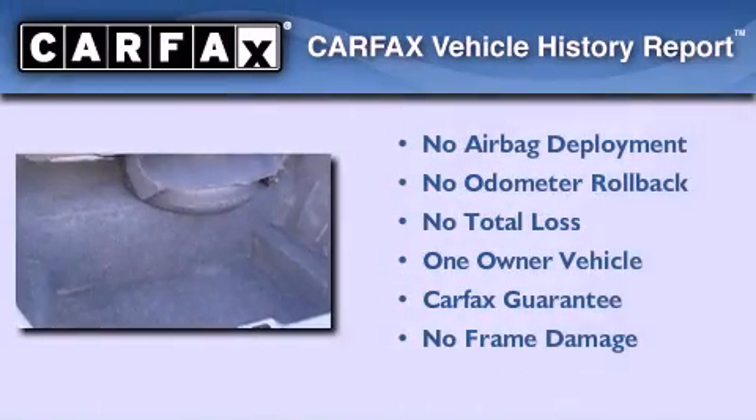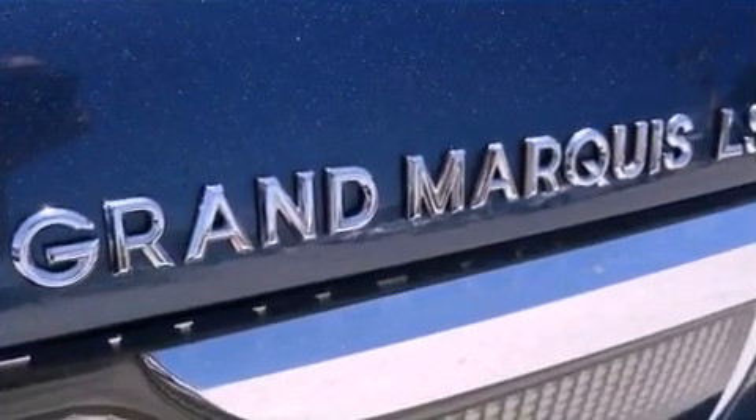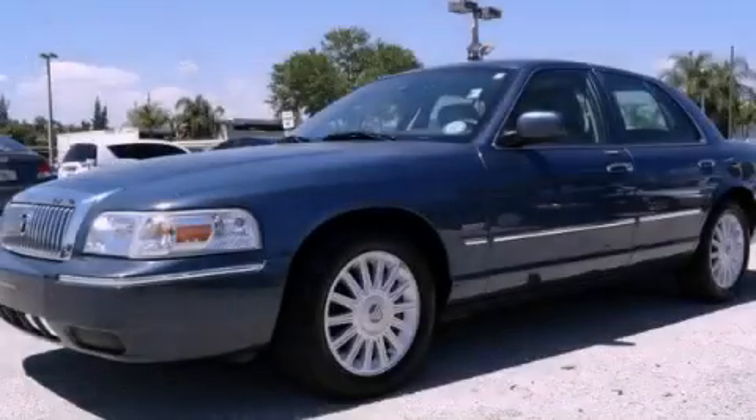This Mercury has had only one owner, and it qualifies for the Carfax buy-back guarantee. This vehicle is sure to sell fast. Call and arrange your test drive today.